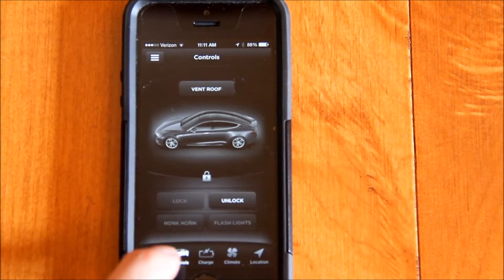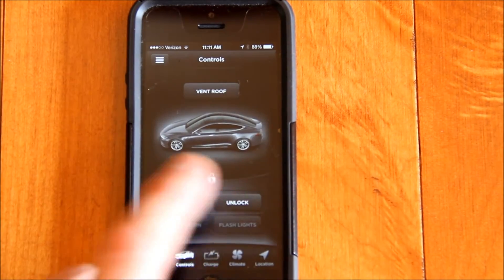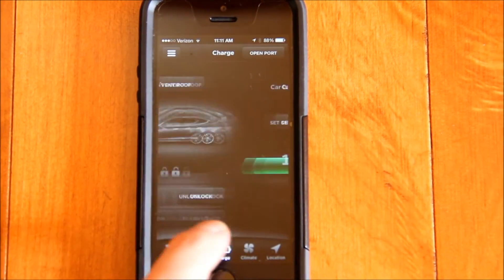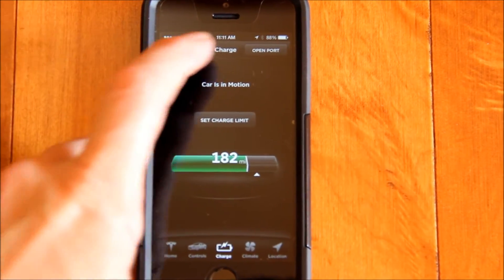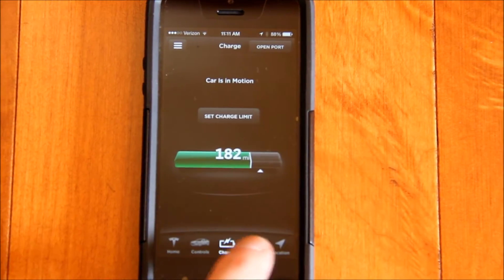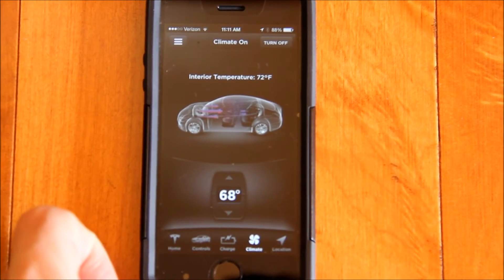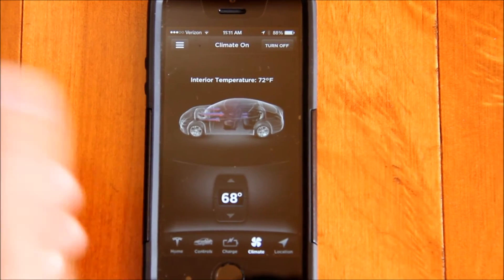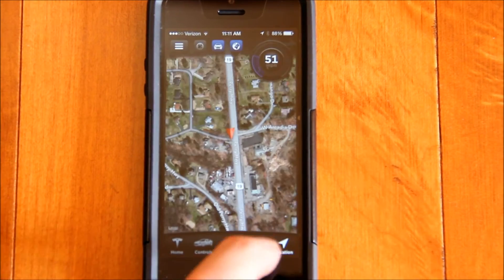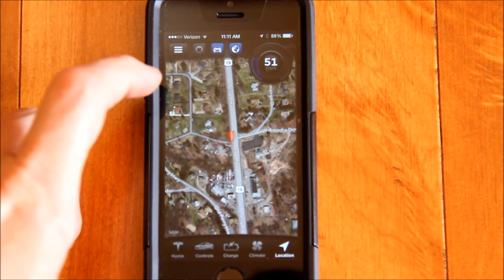Here's the control area, which animates the doors opening and closing, and the hatch opening and closing. You can set the charge limit — right now it's telling me the car is in motion, so there's no need to open the port. You can also turn the climate control on and off and set the temperature, whether you want to warm the car up or cool it down.